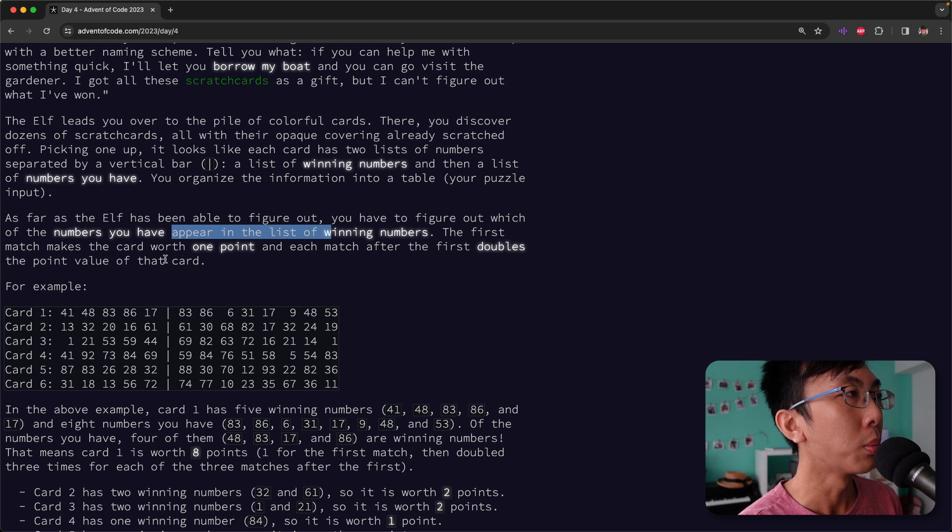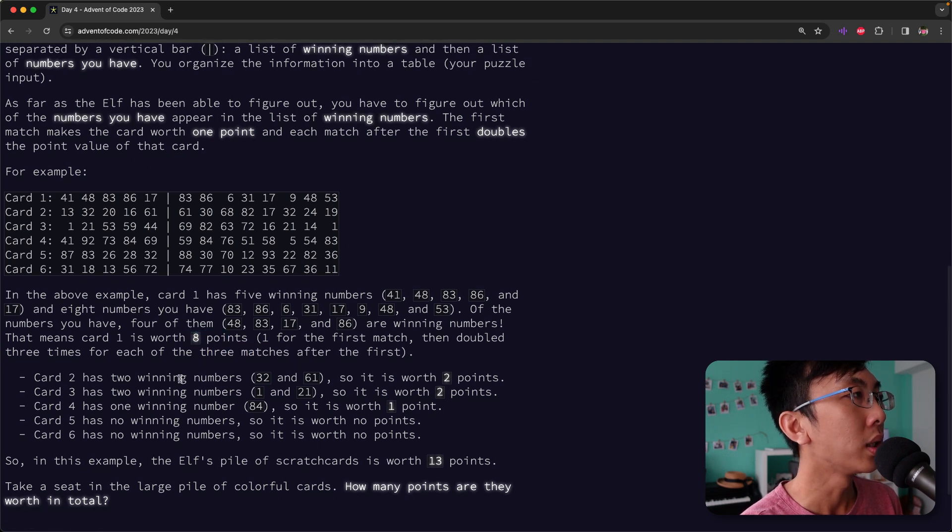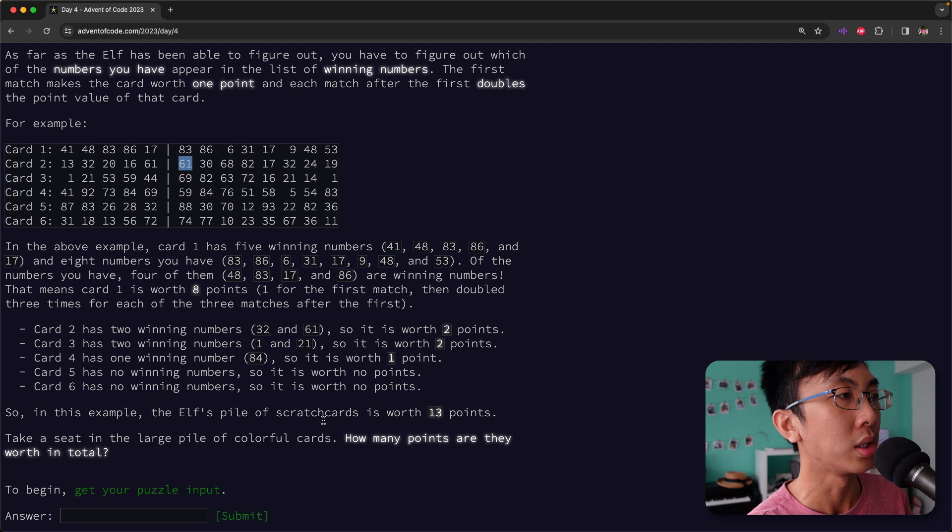As far as the elf has been able to figure out, you have to figure out which of the numbers you have appear in the list of winning numbers. The first match makes the card worth one point and each match after the first doubles the value of the card. In the above example, card one has five winning numbers — these are the winning numbers and the eight numbers you have. Of the numbers you have, four of them are winning numbers: 48, 83, 17, and 86. So that means your card is worth eight points — one for the first match, then double to two, then four, then eight. Card two has two winning numbers, 32 and 61, so it's worth two points. In this example, the elf's pile of scratch cards is worth 13 points total.